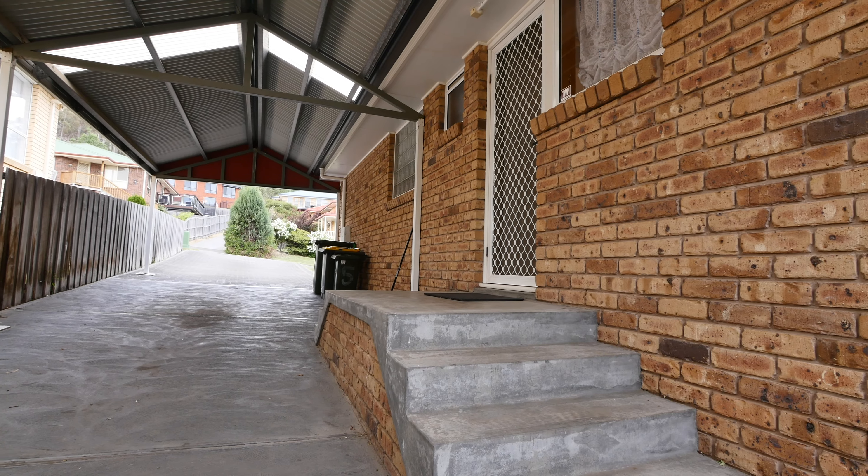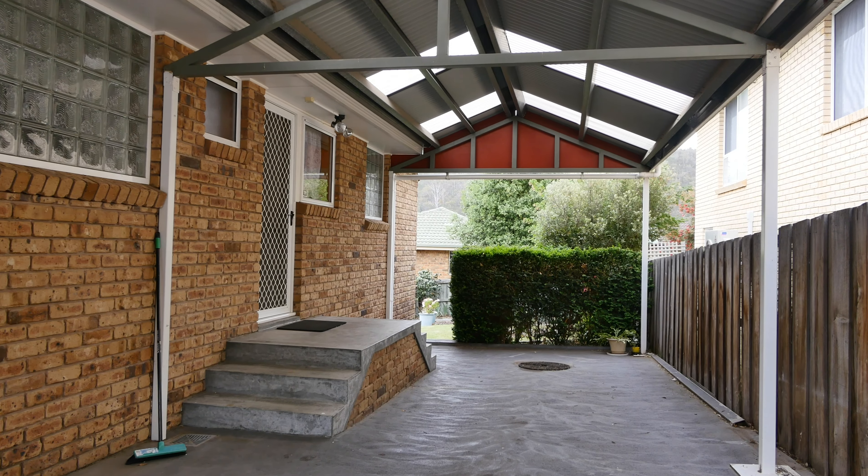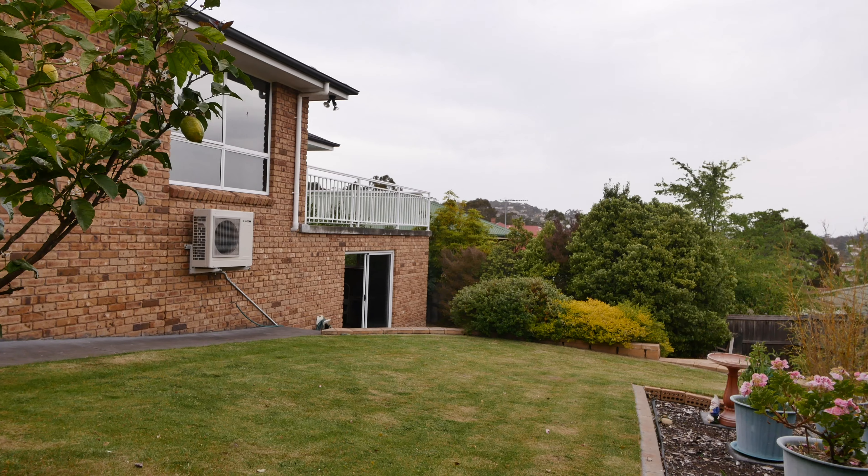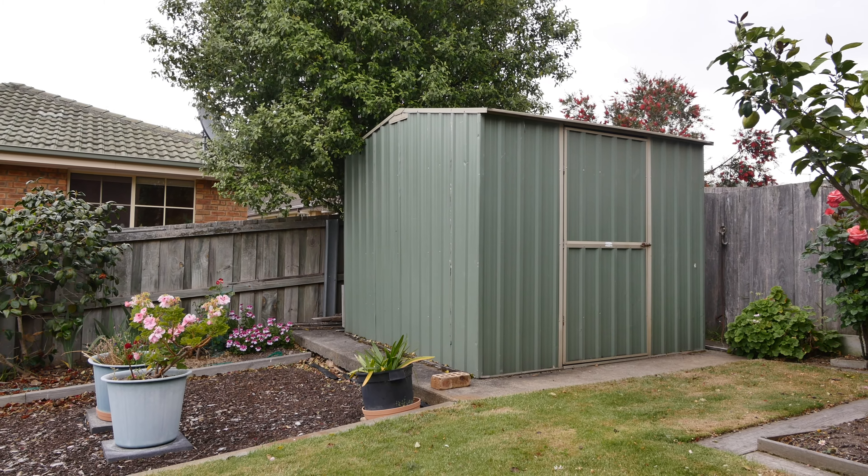You can then step through the laundry and into the double undercover carport. This leads through to the well-kept backyard, consisting of fruit trees, a garden shed, and a tiled entertaining area.